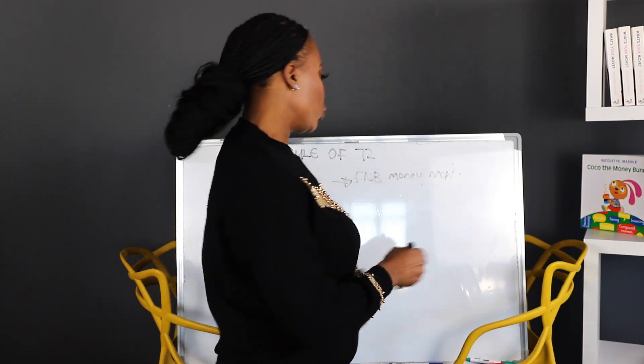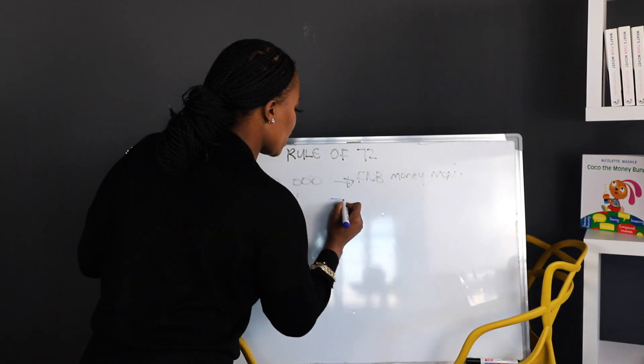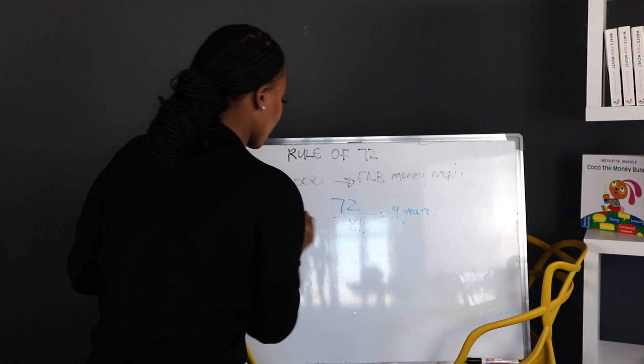You divide 72 by eight and you get the number of years it will take for you to double your money. People often ask me, 'What if my money is 80,000 or 40,000?' The amount doesn't matter — what matters is the actual percentage or rate of return you're going to get from the bank. So if you take 72 and divide it by eight percent, you get nine years.